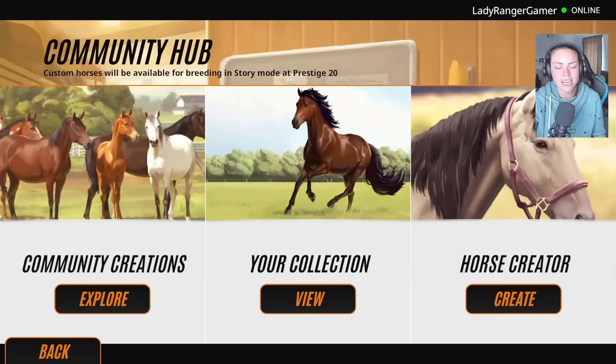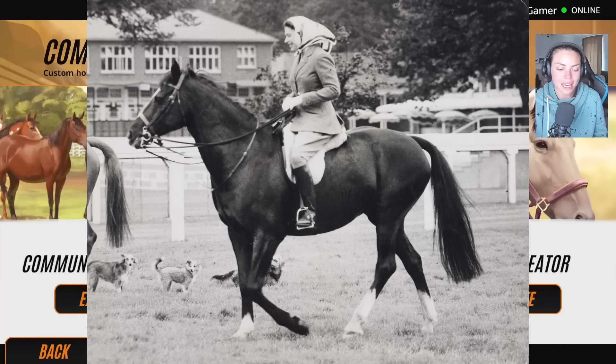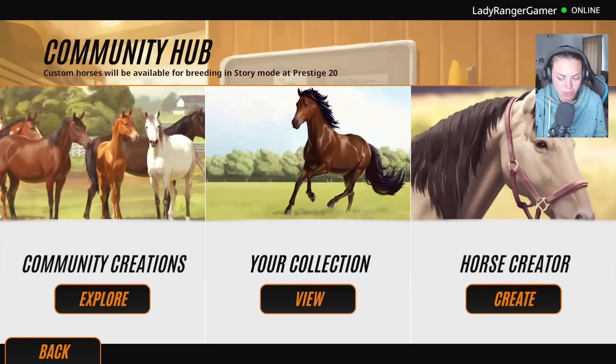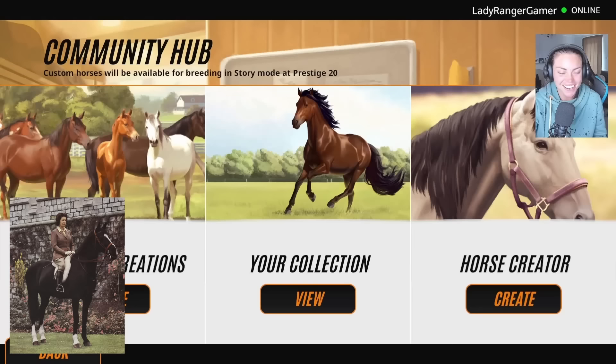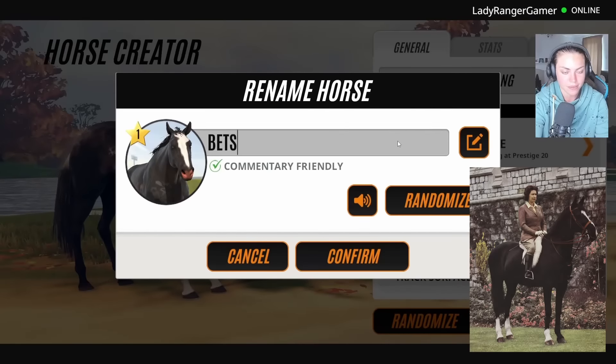There's not much information on Betsy, but she's a 15.2 black/brown mare that Her Majesty used to ride in the 1960s — the Queen would have been in her 40s then. Betsy was full of character and spirit and much enjoyed by the Queen. So let's go and create her now. These are all the Queen's favorite riding horses; the next video is going to be the Queen's favorite racing horses.